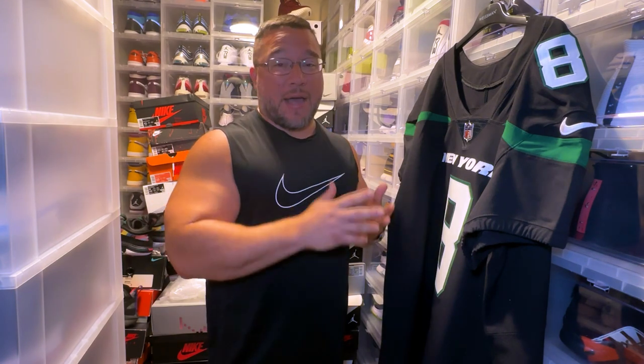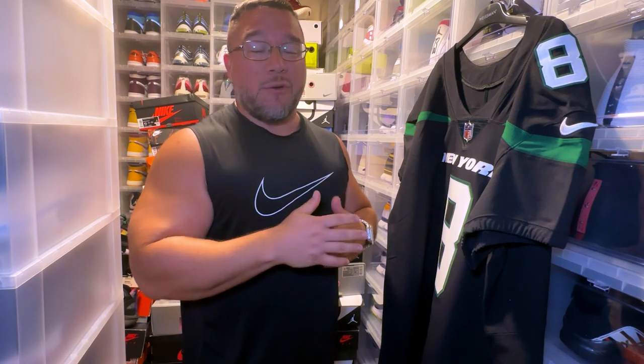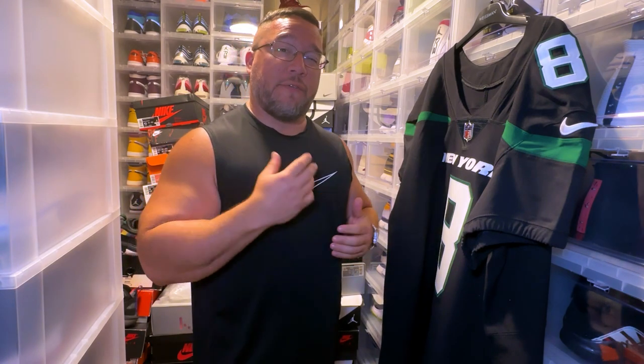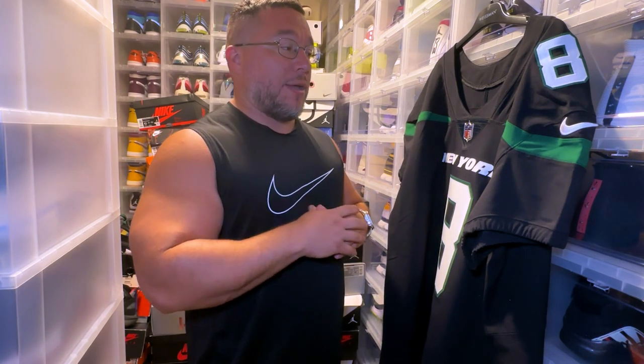I now have a black Aaron Rodgers, which I was able to get on Fanatics for 30% off. They shoot out 30% discounts often, almost every week if not every other week. So I was able to get this custom elite jersey for about 250 bucks. I believe I had some fan cash, so that took off a little bit of the price as well. This is my first Aaron Rodgers Jets jersey.